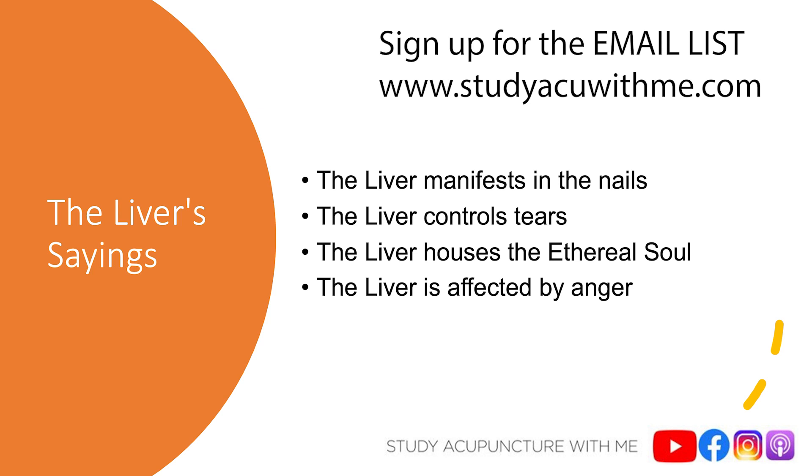That brings us to the end of this episode. I hope you got some value out of it. Share this episode with someone so they get the same benefit. And don't forget, go to www.studyaccuwithme.com and sign up for that email list. Until next time, God bless and happy studying.